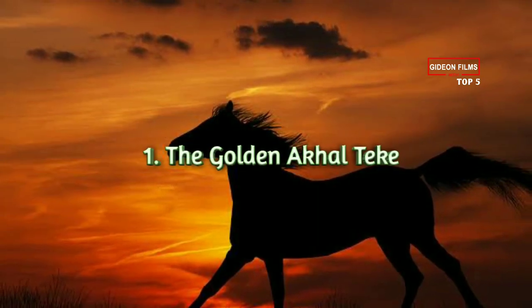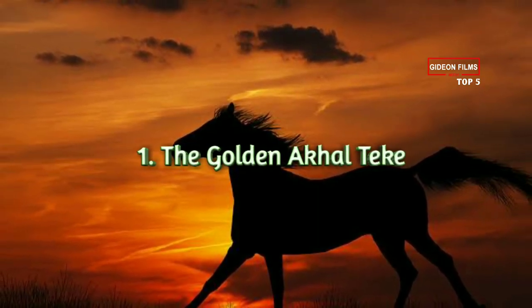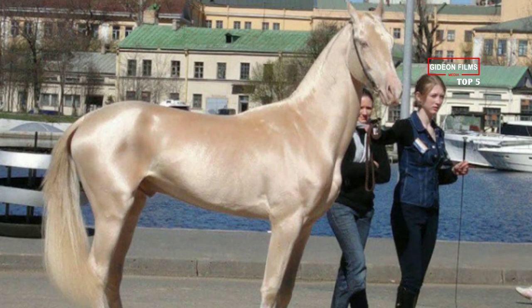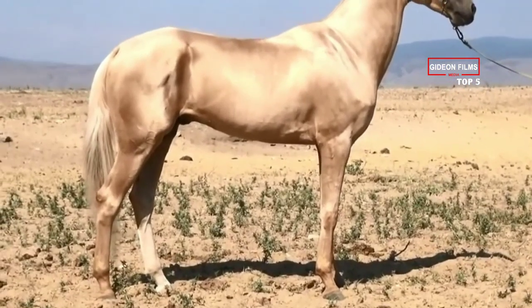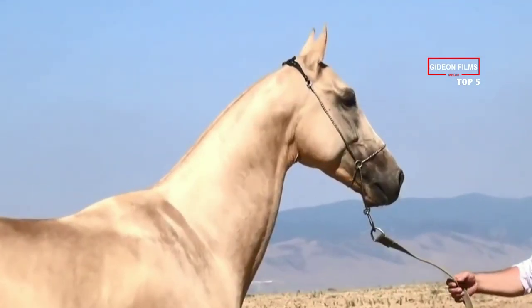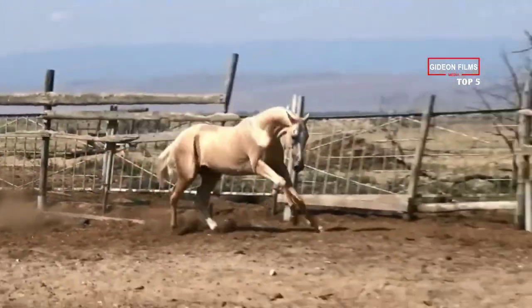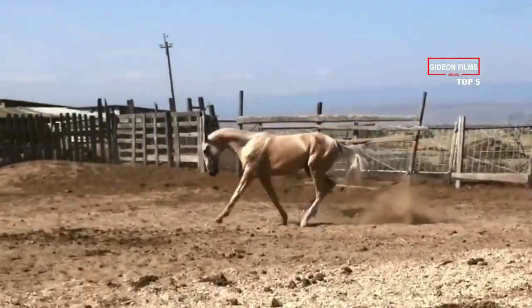Number 1: The Golden Occultique. This horse is beautiful enough to be a bronzed statue. With an unbelievably shiny coat that appears to be metallic in the sun, the Occultique is the national emblem of the country of Turkmenistan. Not surprisingly, it's known as the Golden Horse.